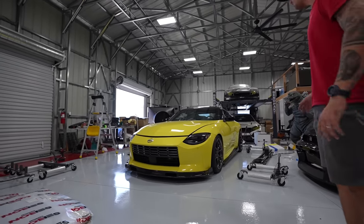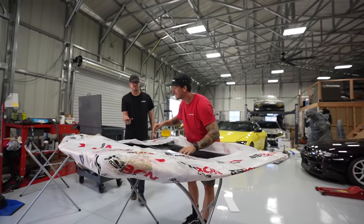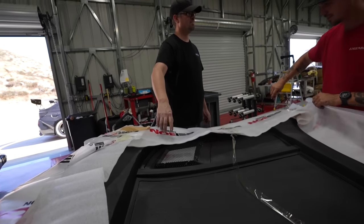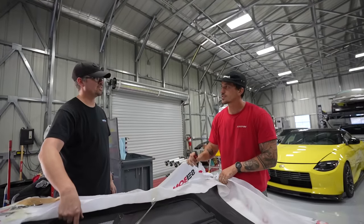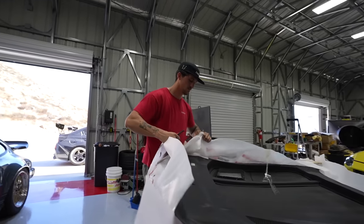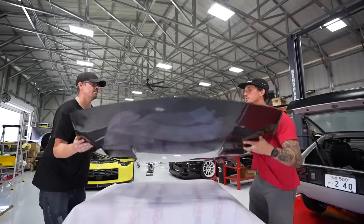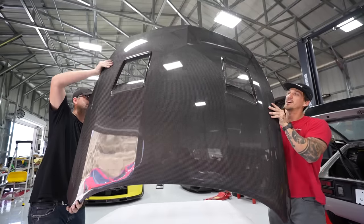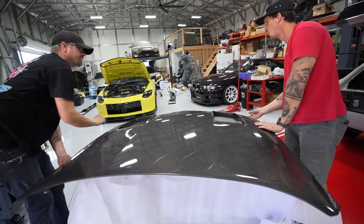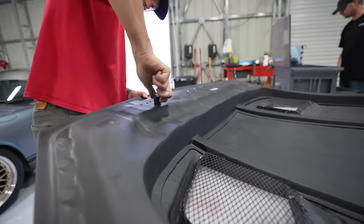Dude, it looks completely different. It is ultra-menacing — look at that. That's a big vent. I wonder if it's over the intercoolers — it's good, it's really good. Holy moly, dude. Carbon. That is beautiful.